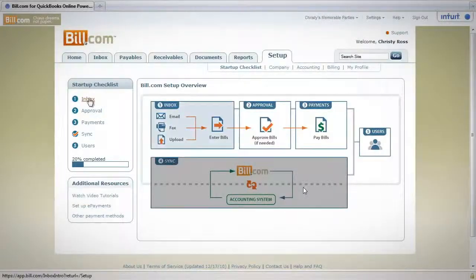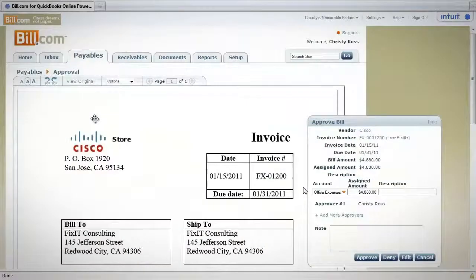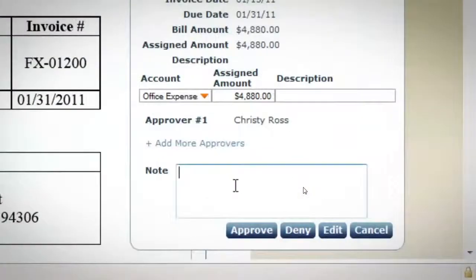Once the bills are entered, it's easy to collaborate with others. Whether you're a small business owner or a franchise business, we make it easy for you to share and review bills online. With Bill.com, it's never been easier and faster to get bills approved.